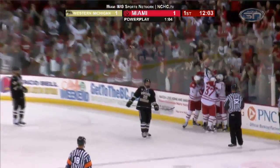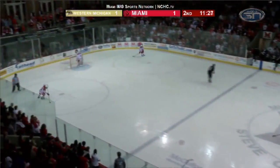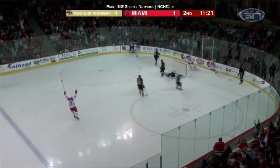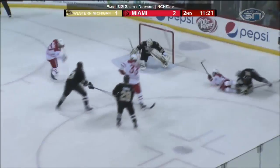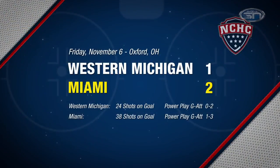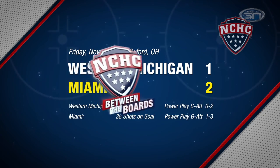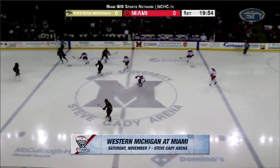In the second, Miami looking for the go-ahead goal. A long pass ahead to Anthony Lewis, who works brilliantly with Andrew Schmidt and Josh Melnick, who finishes. Lewis to Schmidt to Melnick combining for the goal as Miami takes the opener, winning Friday night 2-1.